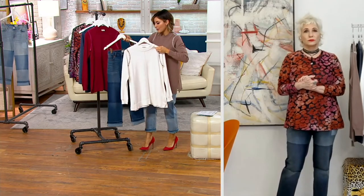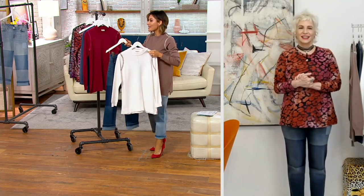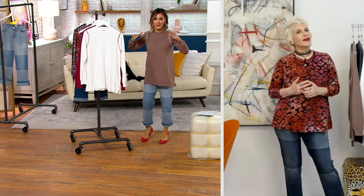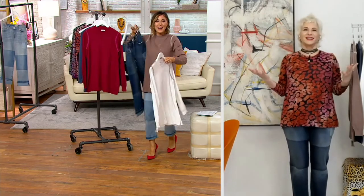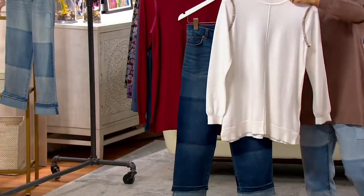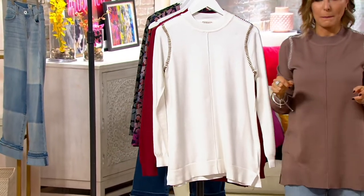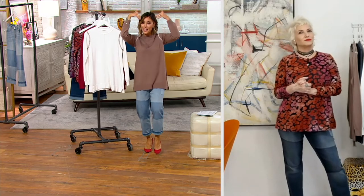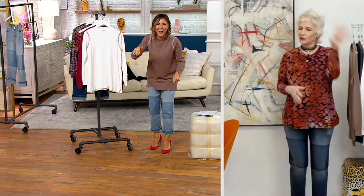I asked Steve for a designer baseball hat for Christmas, and I'm planning to wear it with logo jeans and this sweater — done. Or you can take the baseball hat off, put a heel on, and be amazing. Lori, if you design baseball hats, put LG on them.